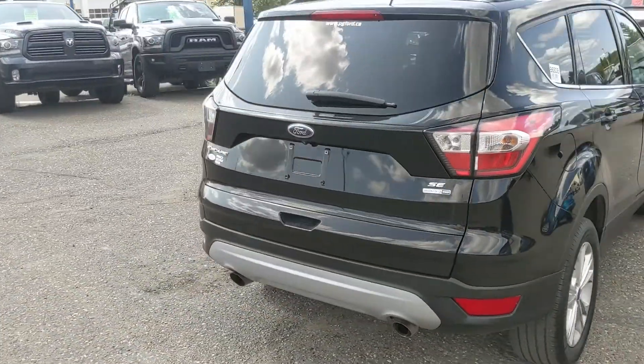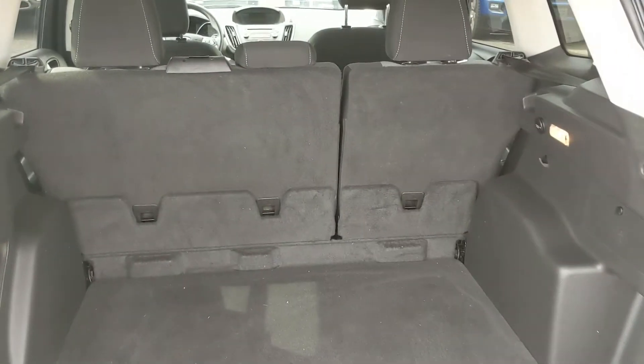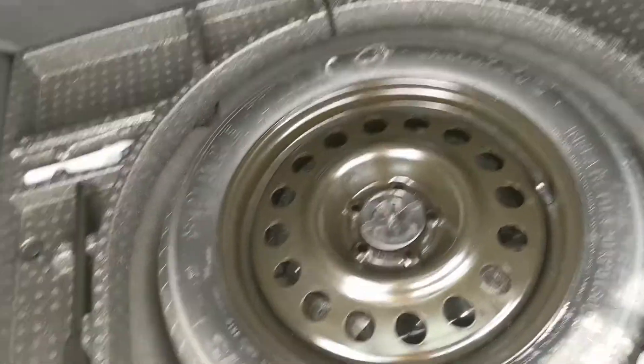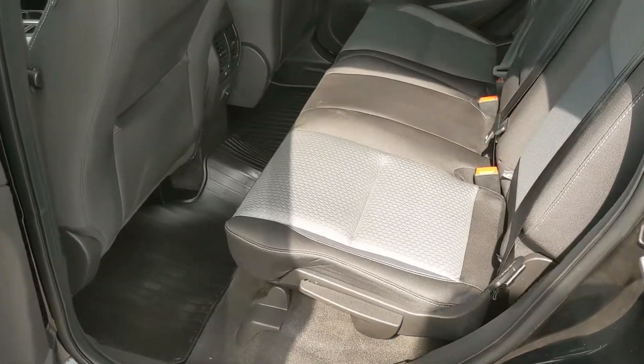Let's take a look inside, first at the cargo area, which can always be expanded by folding down the rear seats. You have a 12-volt power outlet right there, and underneath you have your spare tire with some compartments around it for extra storage.